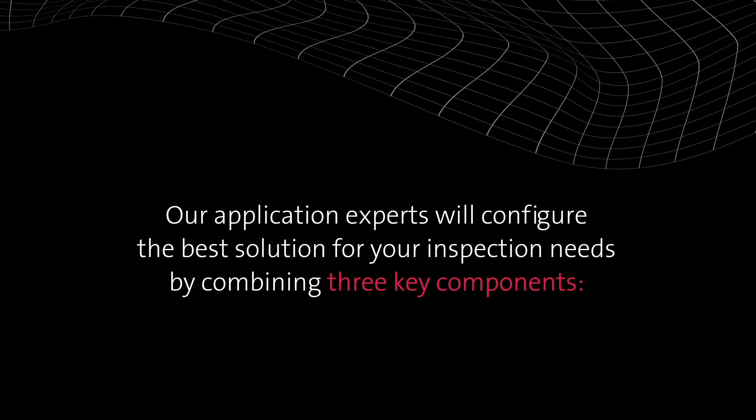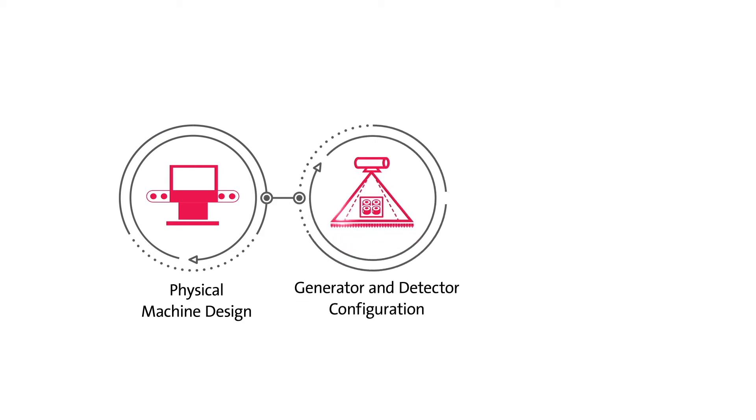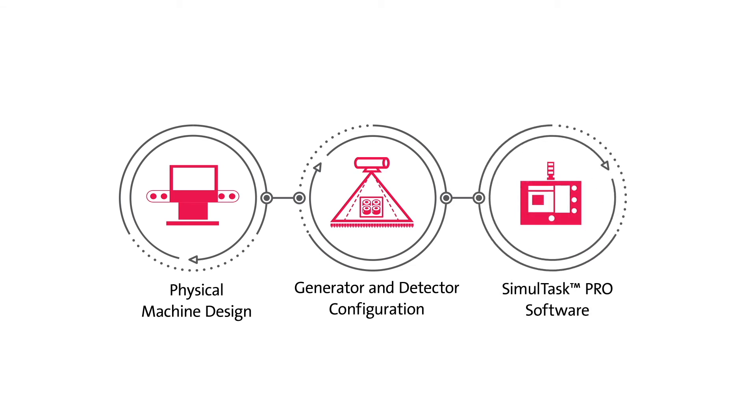Our application experts will configure the best solution for your inspection needs by combining three key components: first, a robust, hygienic physical machine design; secondly, the ideal generator and detector; and thirdly, Simultask Pro, our superior image analysis software — the basis for all our operator-friendly inspection systems.